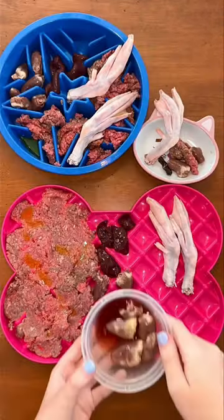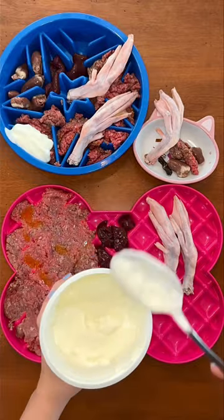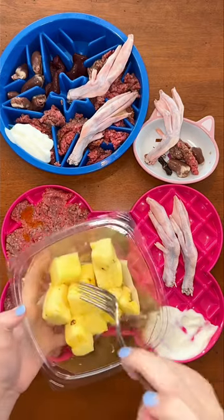Here's part two of what my raw fed dogs are eating for dinner. I'm giving each of my big dogs a scoop of goat milk yogurt. Some dogs have a harder time with dairy, but goat products are dairy free and a great source of probiotics and calcium.